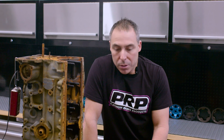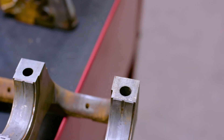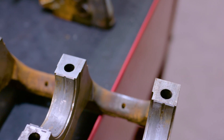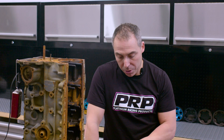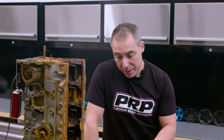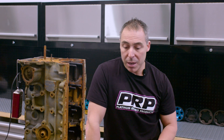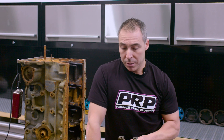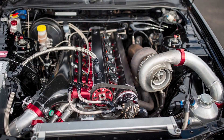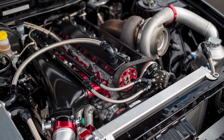Looking at the bearings — they're not murdered, they haven't spun. We have got a little bit of evidence of the block twisting — you can see it by a burnished main cap, they were walking quite a lot, which you'd expect. But there's no aeration in the bearing, which you'd see from a wet sump setup making this kind of power. Nothing spun, there are no major gouges out of the bearings, they didn't get hot. Those bearings survived. The high RPM definitely helped this thing stay together.